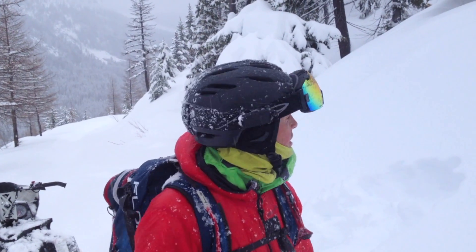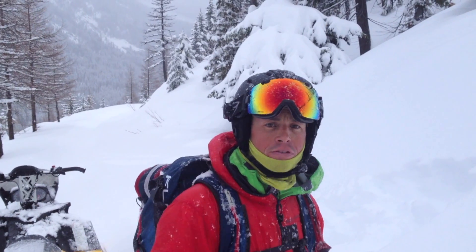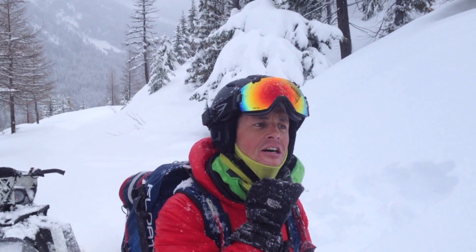Hi, this is Jeff again. We're just coming down from our day of skiing. Things have warmed up considerably. We definitely have an upside-down snowpack right now.